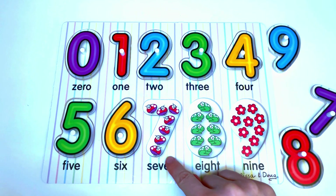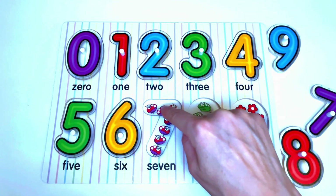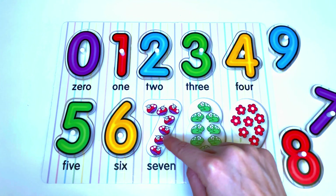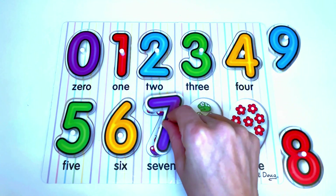Here we have ladybugs. Let us count the ladybugs: 1, 2, 3, 4, 5, 6, 7. 7 ladybugs. And the number that goes here is... yes, it's the number 7.